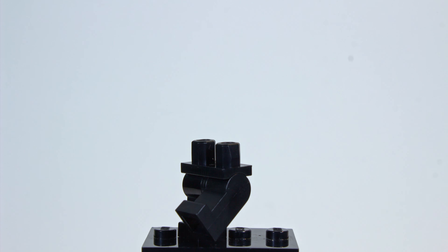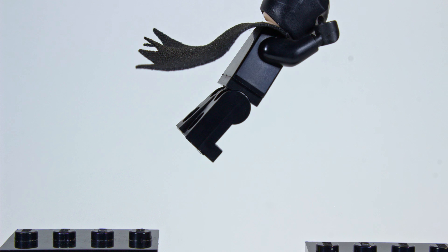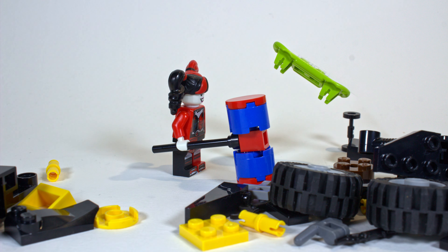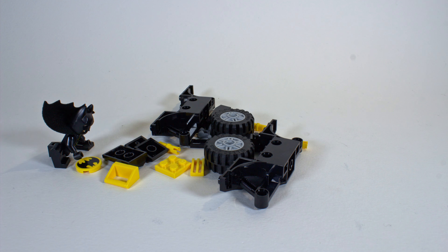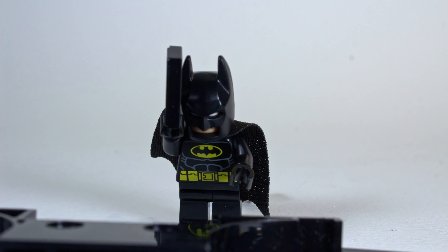I'm Batman! You can't catch me, Batman! You can't catch me, Batman!